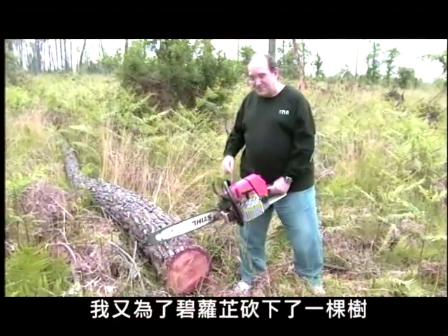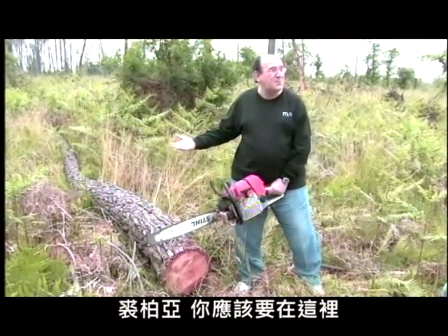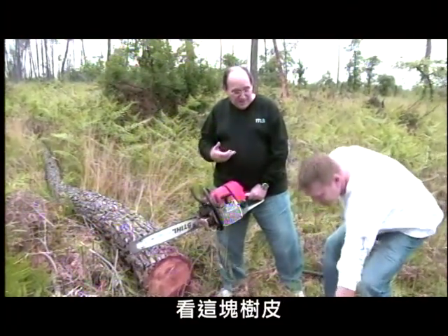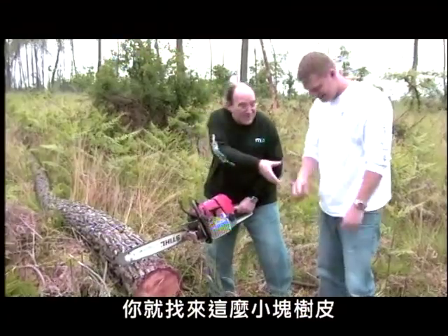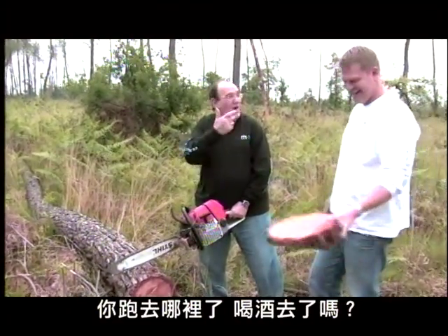Unbelievable — chopped down another tree for pycnogenol. Where's Joe? You're supposed to be here, I'm doing all the work here. This is good stuff. Look at your bark. That's terrific. You give me this little thing here, I chop down a whole tree. Where you been? Having some wine or something?